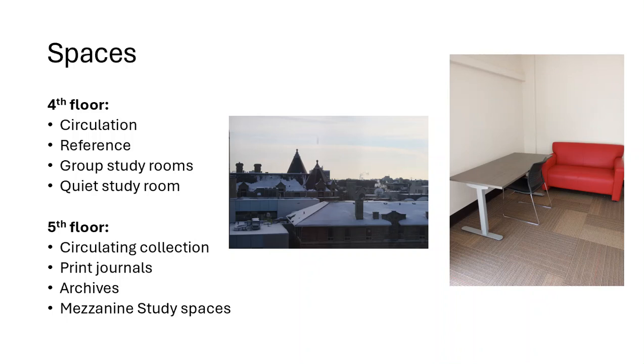On the fourth floor of the library is the main circulation area, as well as reference, where you will find encyclopedias, dictionaries, and atlases. There are also group study rooms as well as a quiet study room.